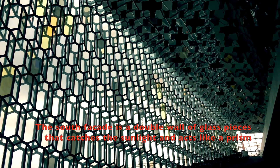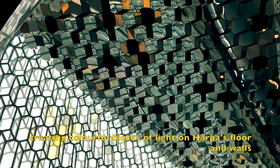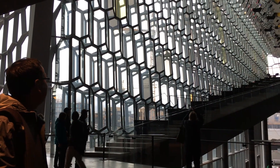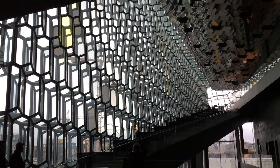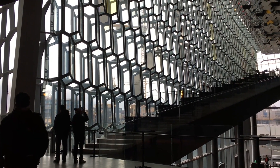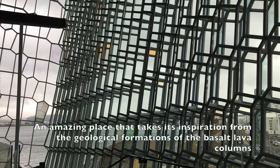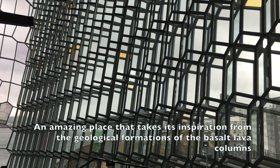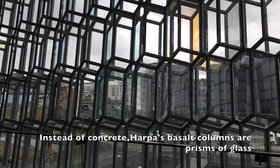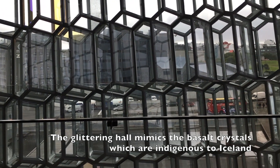The south facade is a double wall of glass pieces that catches the sunlight and acts like a prism, creating colorful blocks of light on Harpa's floor and walls. An amazing place that takes inspiration from the geological formations of the basalt lava columns. Harpa's basalt columns are prisms of glass, and the glittering hall mimics basalt crystals which are indigenous to Iceland.